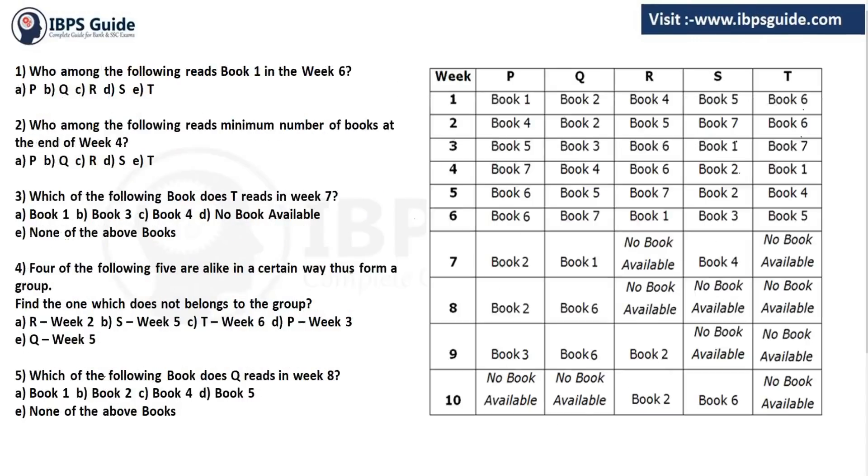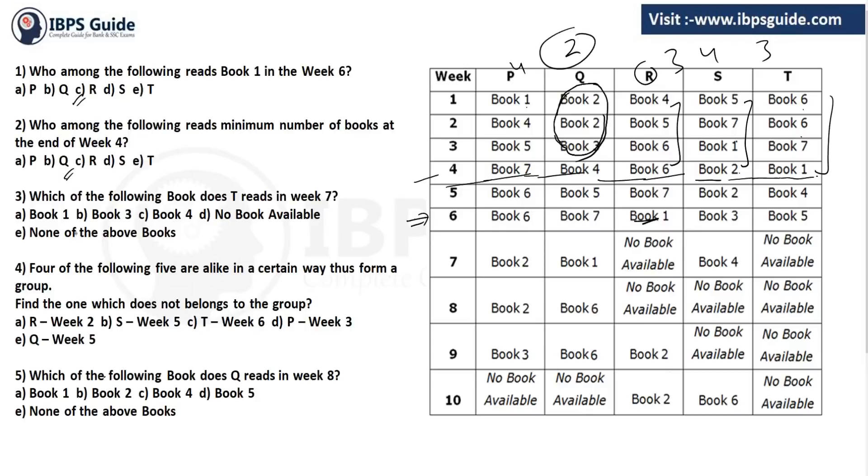Now answering the five questions. Question 1: Who reads book 1 in week 6? Looking at week 6, book 1 is read by R — answer is R. Question 2: Who reads the minimum number of books by the end of week 4? T read books 6, 7, 1 — that's 3 books. R read books 4, 5, 6 — 3 books. Q read books 2 and 3 and 4 — but since book 2 and 3 are parts, they count as one book plus book 4 = 2 books. P read books 1, 4, 5, 7 — 4 books. Minimum is Q — answer is Q.